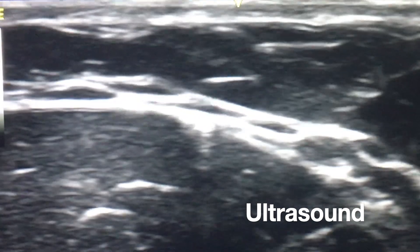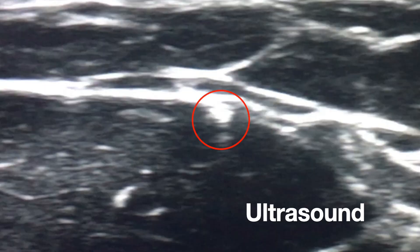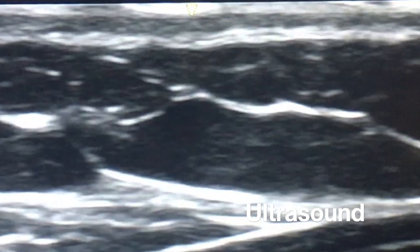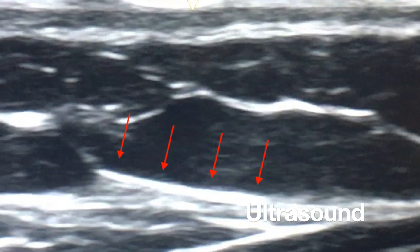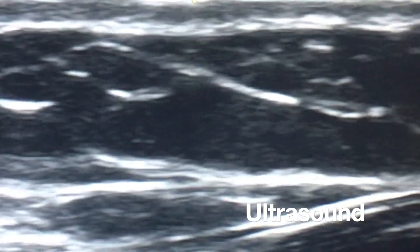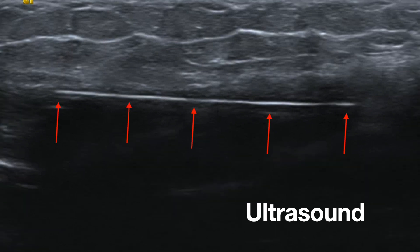This is a cross-sectional ultrasound of the implant — you can see that little white dot in the middle of the image, that is the implant. This is a longitudinal view with red arrows marking the implant, and you can see it's right up against or right below the fascia. And this is a better still image of the ultrasound imaging of the actual implant — you can see it right there with the red arrows.